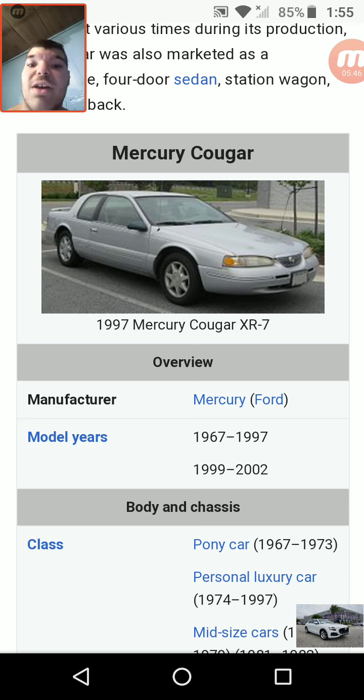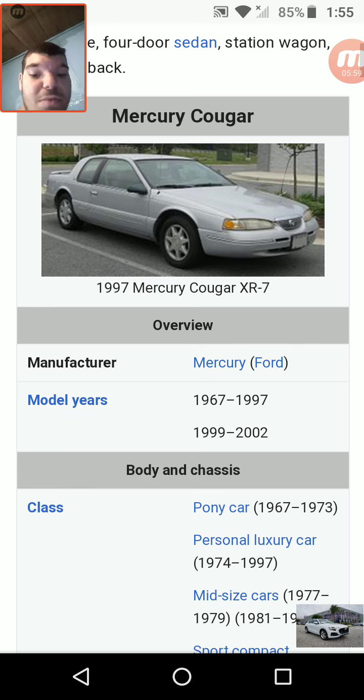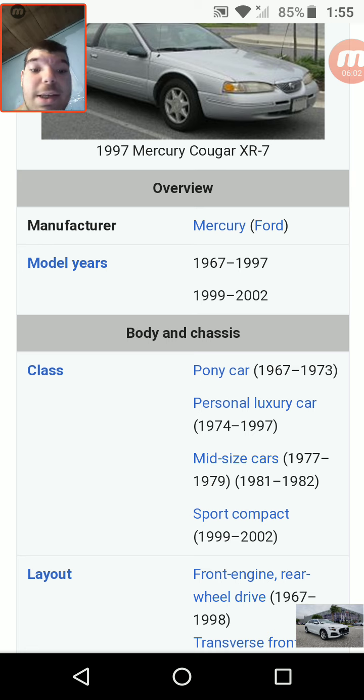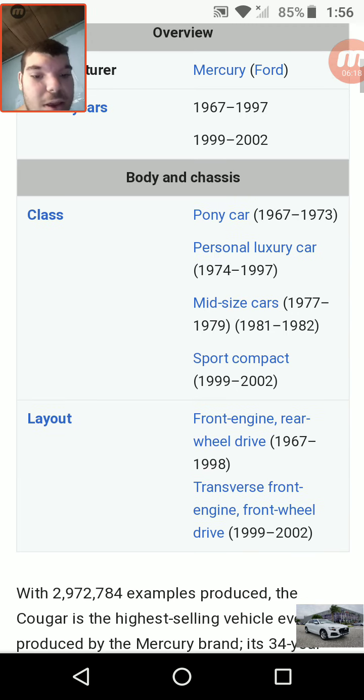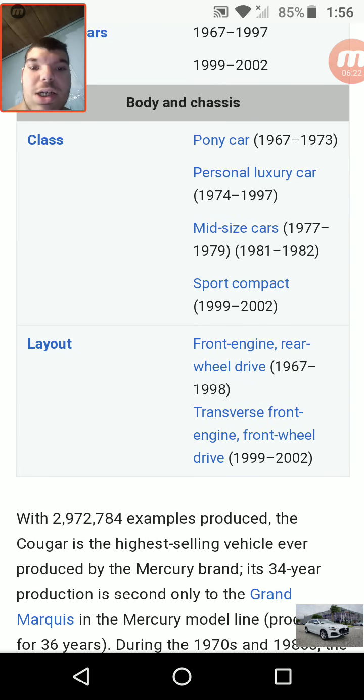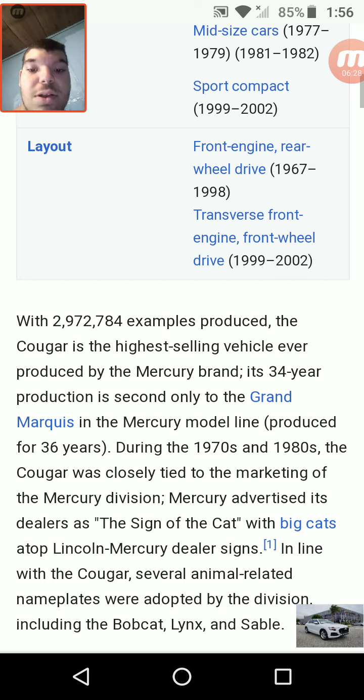Right here is a display of the 1997 Mercury Cougar XR7. Manufactured by Mercury/Ford. Model years: 1967 to 1997 and 1999 to 2002. Class: pony car 1967–1973, personal luxury car 1974–1997, mid-sized car 1977–1979 and 1981–1982, sport compact 1999–2002. Front-engine rear-wheel drive 1967–1998, transverse front-engine front-wheel drive 1999–2002. With 2,972,784 examples produced.